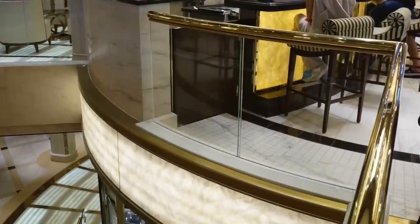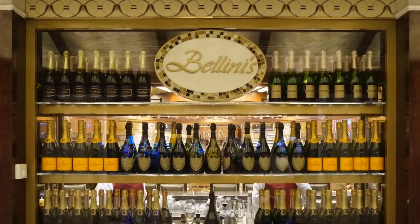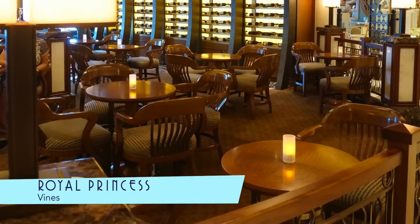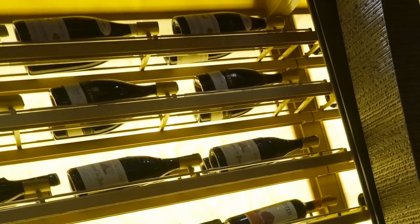Just downstairs from the seafood bar is Bellini's, where you can enjoy a bit of the bubbly. And wine lovers can head over to Vines, where the selection is sure to satisfy.